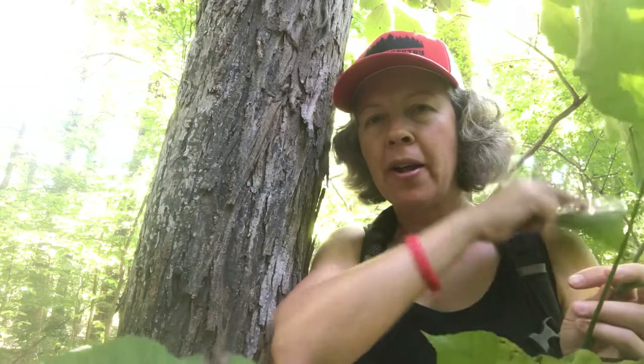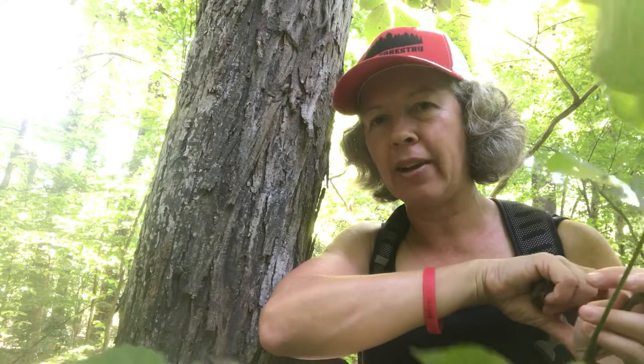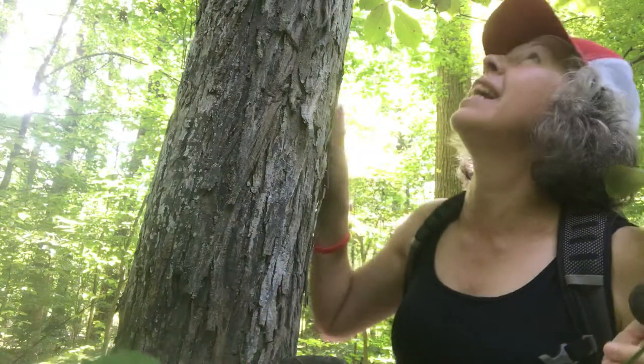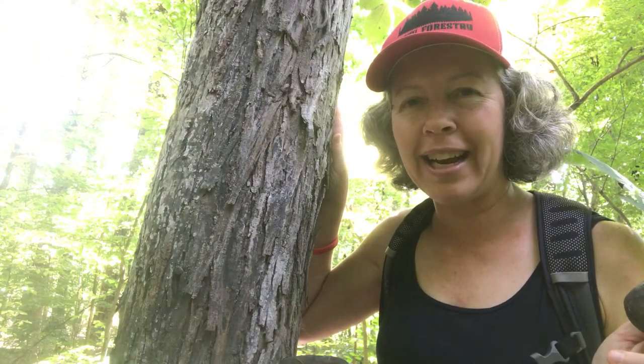Howdy! Welcome back to NC State Dendrology, coming to you today from Swift Creek Bluffs. This is a really tiny 23-acre Triangle Land Conservancy owned property in the Triangle of North Carolina. And the tree that I'm here with today is the fabulous Shagbark Hickory, Carya ovata.